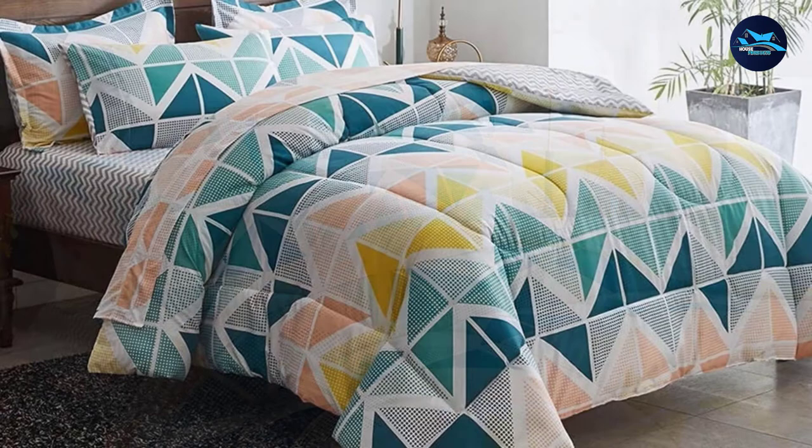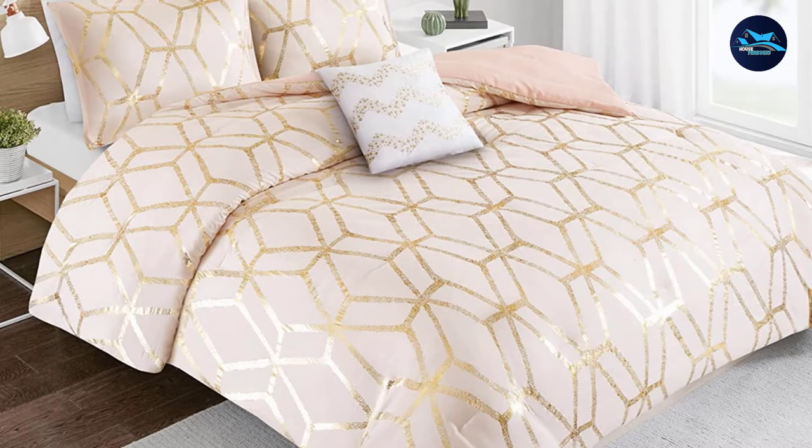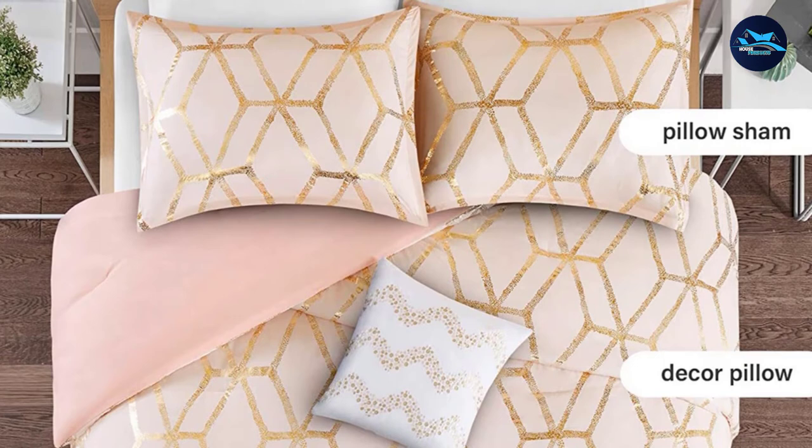Moving on to number seven: the Comfort Space Vivian Comfort Set. This ultra-soft microfiber three-piece comfort set brings an eye-catching and fun look to any room. This comfortable combo is easy to care for and offers year-round use thanks to its lightweight, hypoallergenic filling.